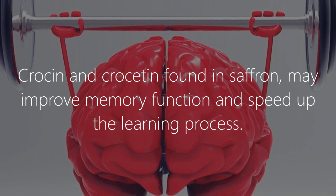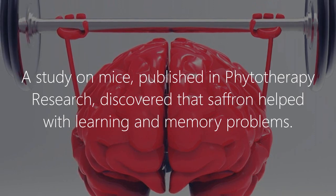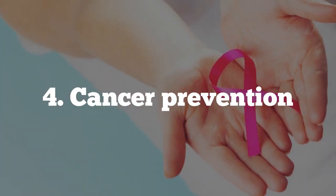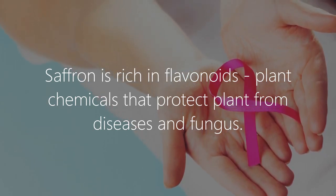Benefit three: saffron boosts memory. Crocin and crocetin found in saffron may improve memory function and speed up the learning process. A study on mice published in Phytotherapy Research discovered that saffron helped with learning and memory problems.